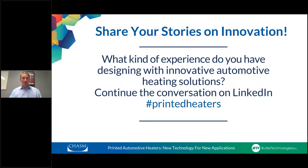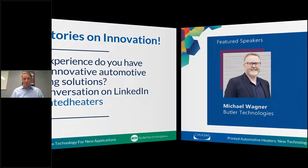One other thing: we're asking what kind of experience have you had designing innovative automotive heating solutions? To keep this conversation going, go online and use the hashtag printed heaters. You can tag Chasm, tag Butler Technologies, or either of the presenters — we'd be happy to continue the conversation online after the webinar.